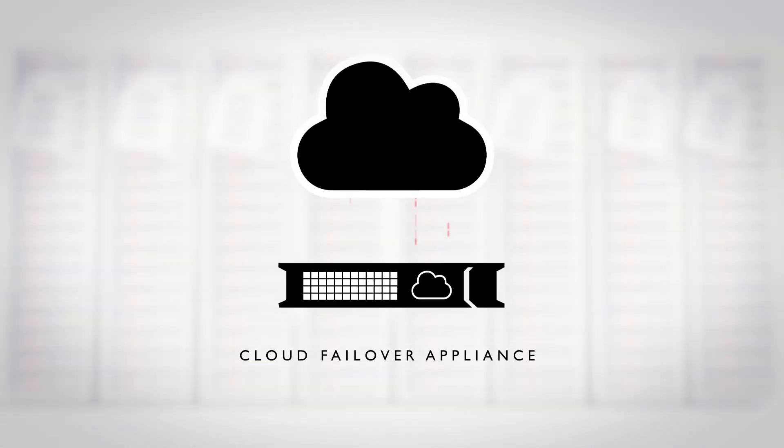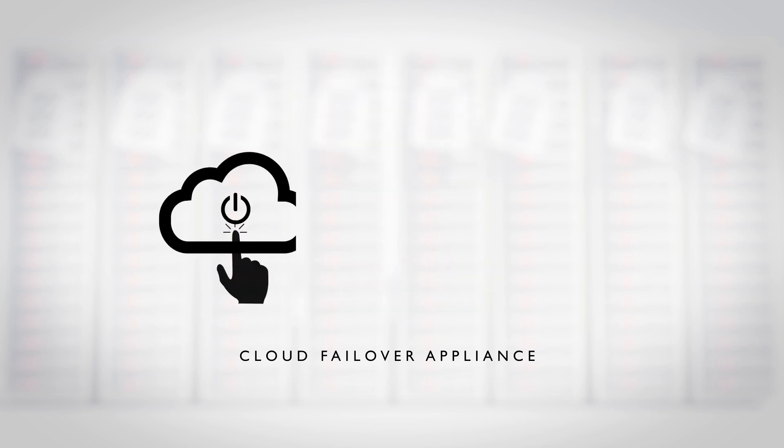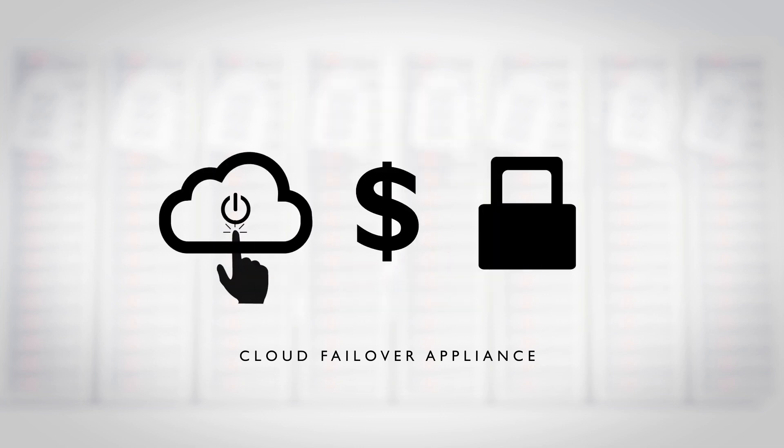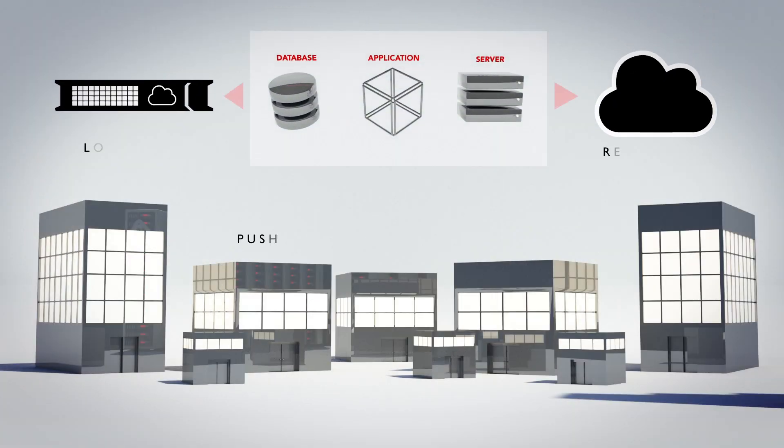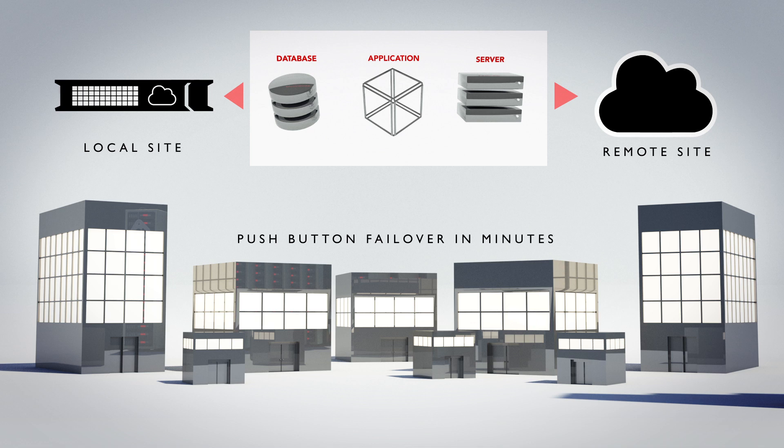Enter Infrascale's Cloud Failover Appliance, the industry's first failover solution that provides simple, affordable, and secure disaster recovery. Equipping companies with the ability to restore your critical systems, applications, and business files in 15 minutes or less — it's push-button failover for every company.